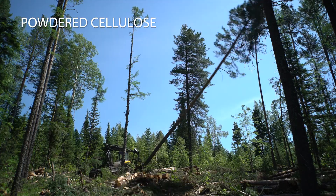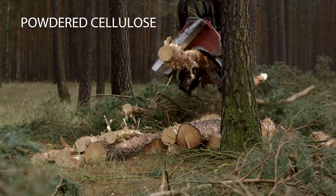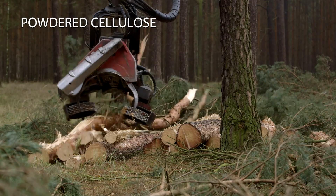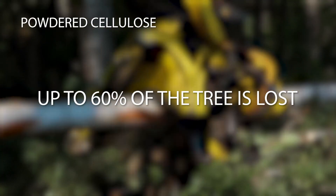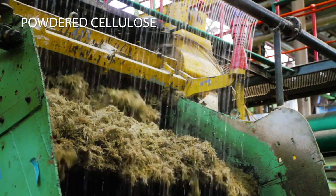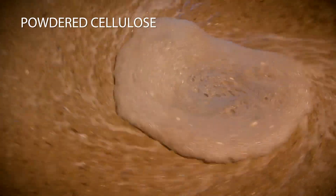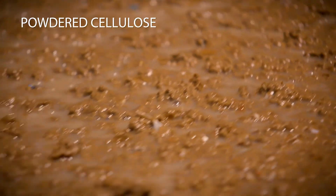Powdered cellulose manufacturing begins with harvesting trees, which has been proven to be highly inefficient. It is estimated that through this process, 50 to 60% of the tree is lost. The pulping process consumes, on average, 20,000 gallons of water per ton of powdered cellulose produced.